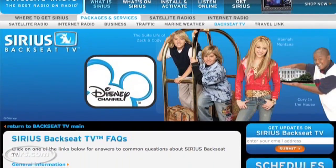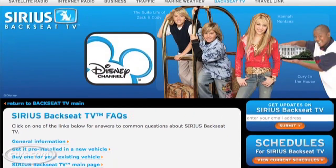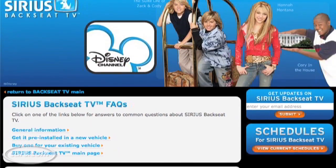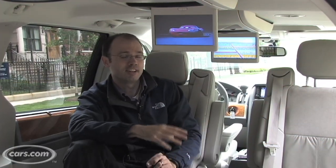The TV is from the Sirius Backseat TV system, which streams television through the Sirius satellite system. Right now there are three channels available. They're mostly geared towards kids, but if it means not listening to the same Dora the Explorer DVD for the umpteenth time, I can see parents wanting that feature.